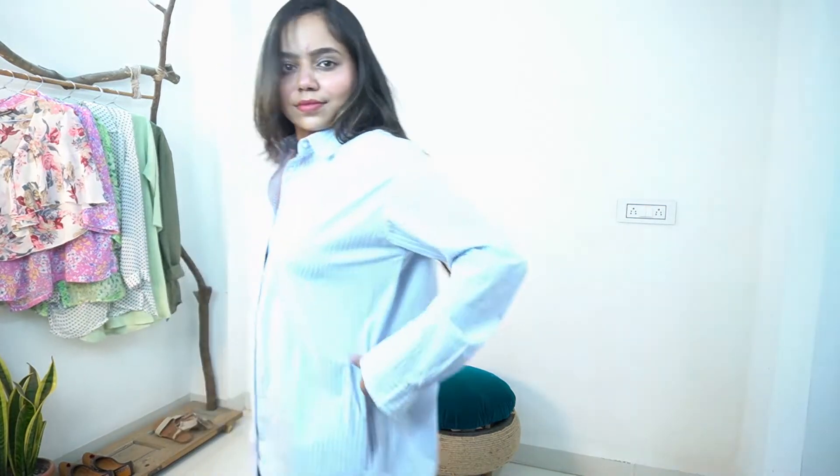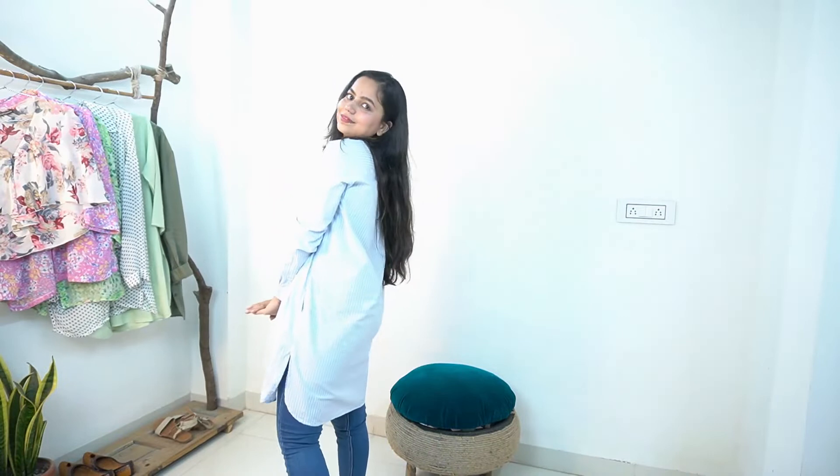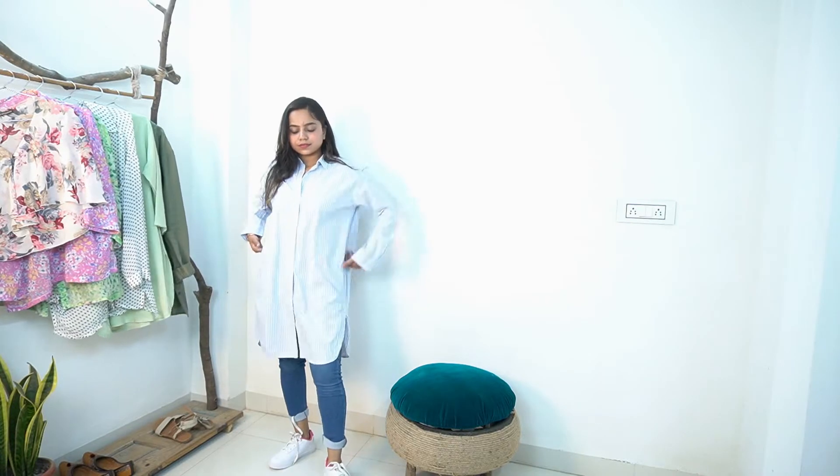Coming on to the second jeans which is skinny fit jeans, you can also say ankle fitted jeans. This jeans is our savior. I cannot think of any blouse, shirt, top, or coat that cannot go with this jeans — this is a must-have. I have kept this look quite comfy, like an oversized shirt and ankle fitted denim. Or if you are not comfortable wearing loose clothes, you can add a belt or a bag, something like that, just like you can see in the picture.